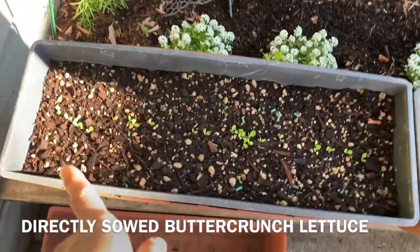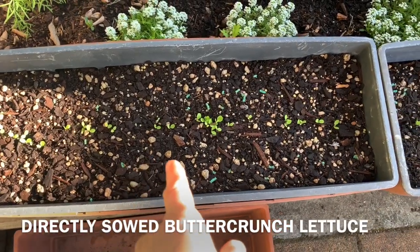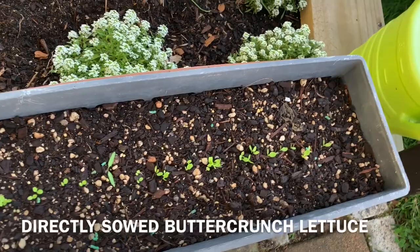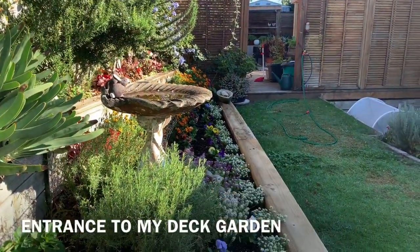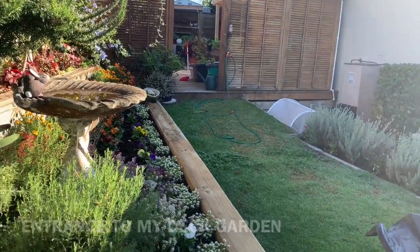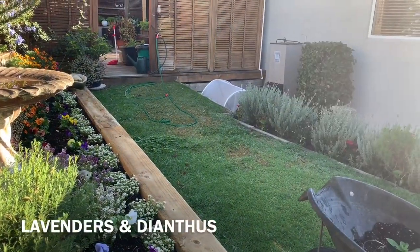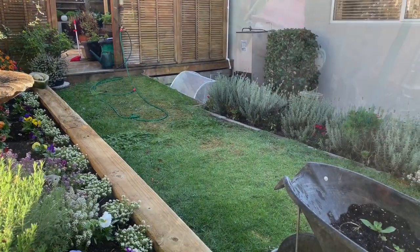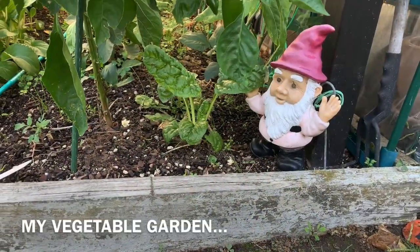So some butter crunch lettuce. That's the entrance to my deck. We got lavenders there. And some dianthus. So now in my edible garden...